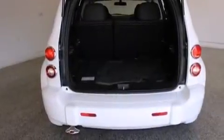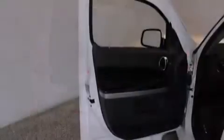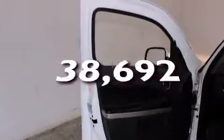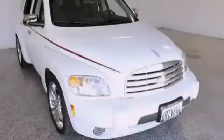Additional features include rear seat child-proof door locks, a split folding rear seat, and this vehicle has less than 39,000 miles. Contact us today to arrange your test drive.